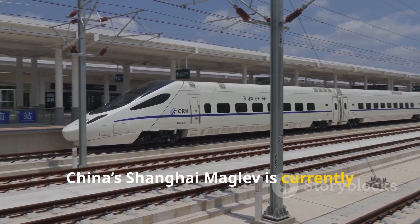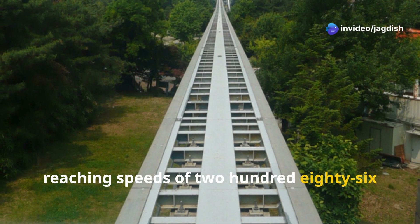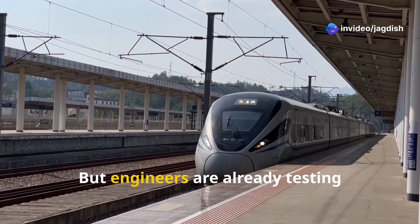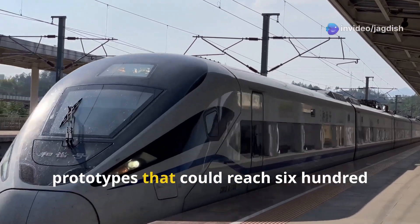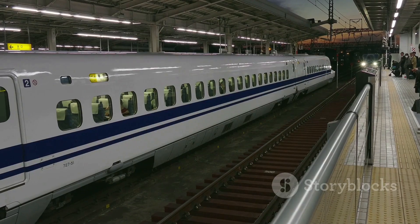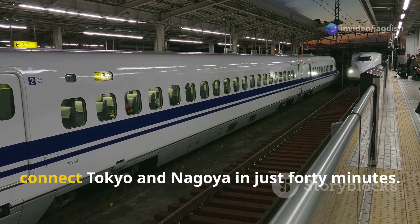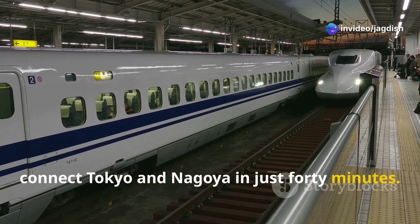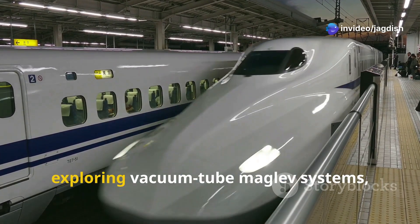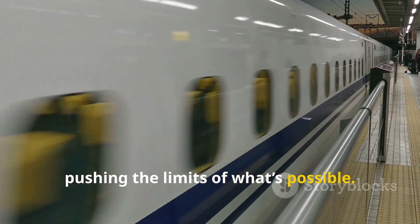China's Shanghai Maglev is currently the fastest operational train, reaching speeds of 286 miles per hour. But engineers are already testing prototypes that could reach 621 miles per hour. Meanwhile, Japan's superconducting maglev will soon connect Tokyo and Nagoya in just 40 minutes, and engineers in Switzerland are exploring vacuum tube maglev systems, pushing the limits of what's possible.